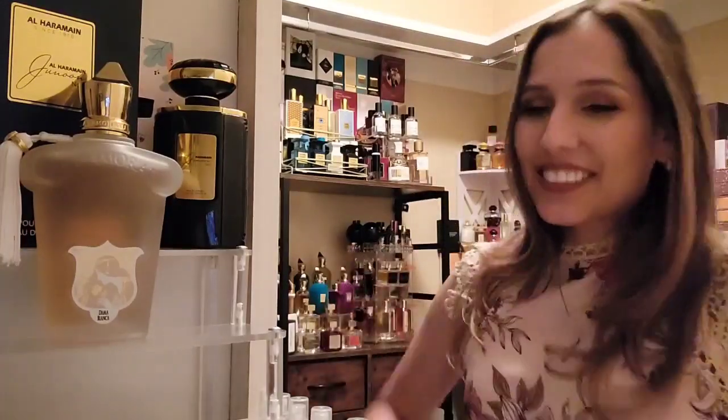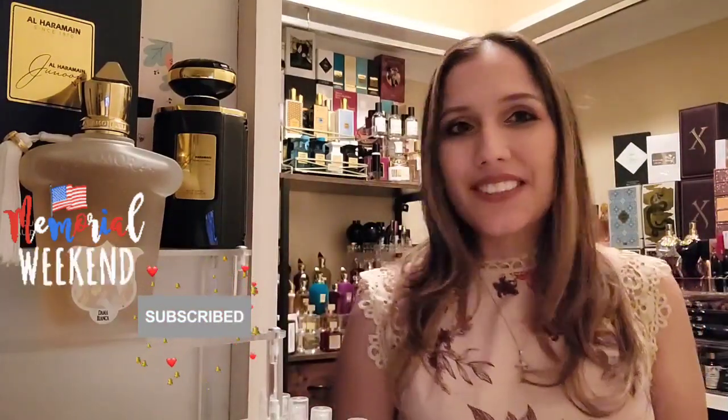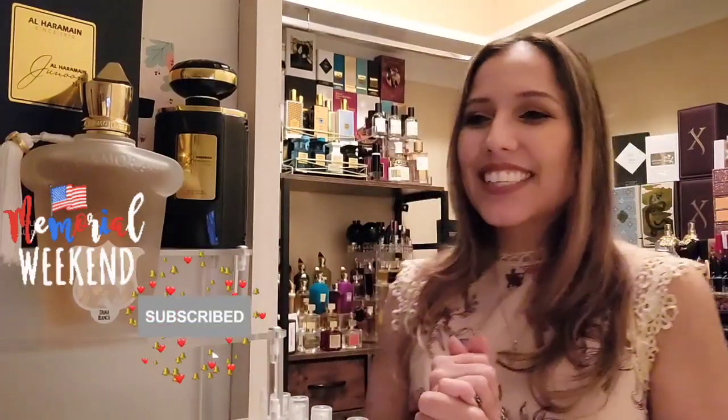Thank you guys so much. I hope you're enjoying your holiday weekend. Don't forget to send in requests — I have one for a closet tour, so hopefully I'll get my husband to build some shelves so I can fit everything, and as soon as I get that going I'll definitely do a little tour. Thanks so much for your support on the channel!